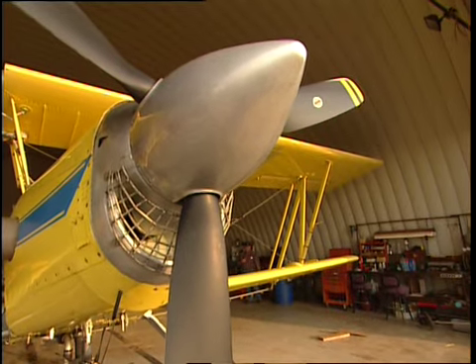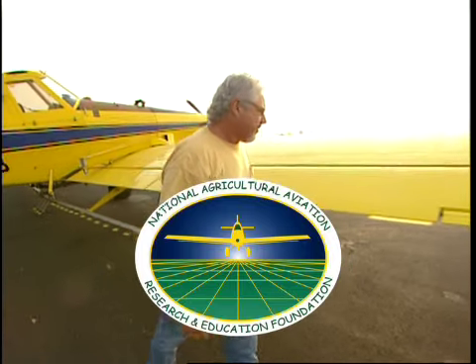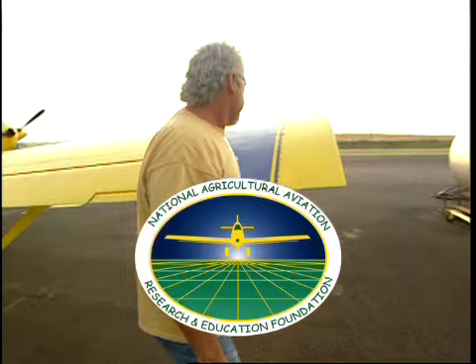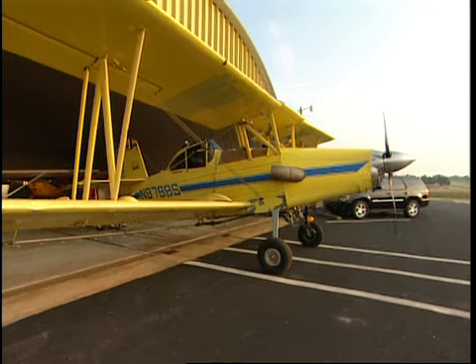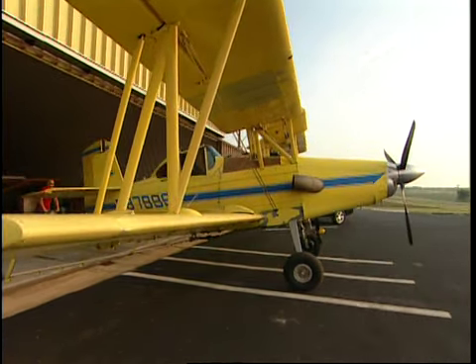In addition to government regulation, the National Agricultural Aviation Association, through its affiliation with the National Agricultural Aviation Research and Education Foundation, also known as NAREF, develops research and educational programs focused on enhancing the safety and security of aerial application.